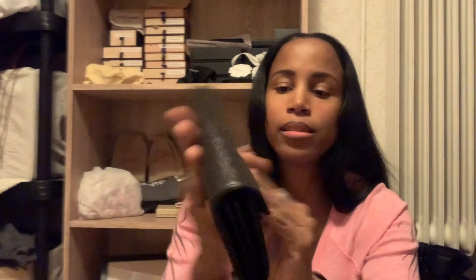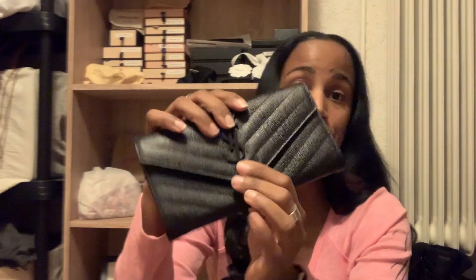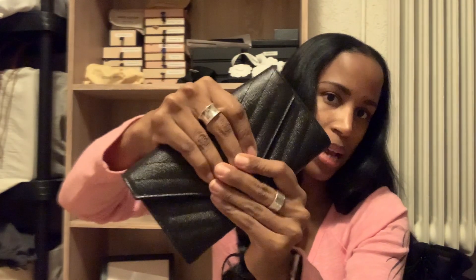It is a nice poofy quilted fabric — I love it. So there is that. I will post everything that I bought below, but I bought them from the YSL store in Dubai Mall.